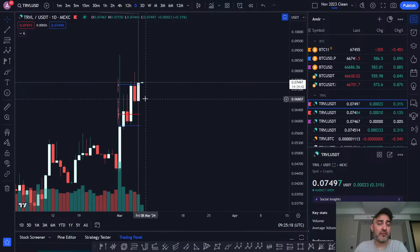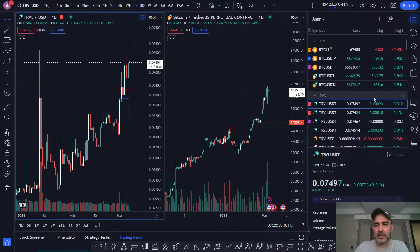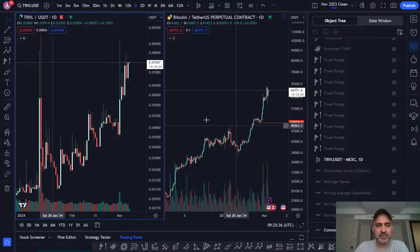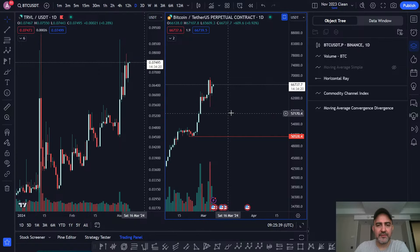That's a really strong, powerful, bullish close yesterday on TRVL — much more bullish than Bitcoin, dare I say. Let me show you. I'll compare them so you guys can see the difference. Let me just minimize those fixed ranges. Bitcoin on the right, TRVL on the left. I'm looking at the daily time frame.